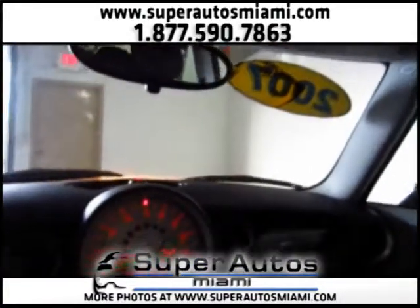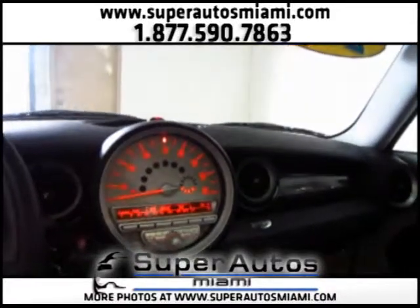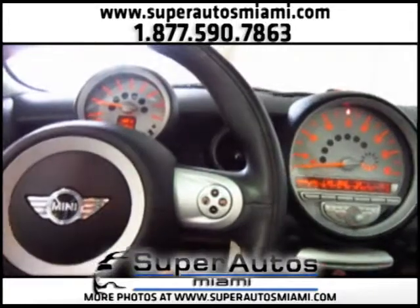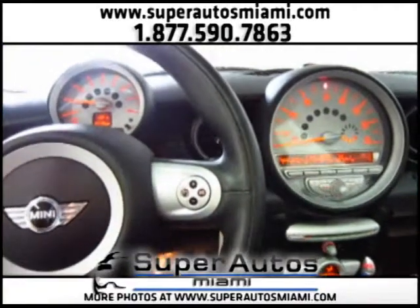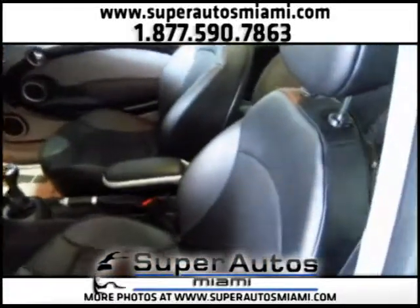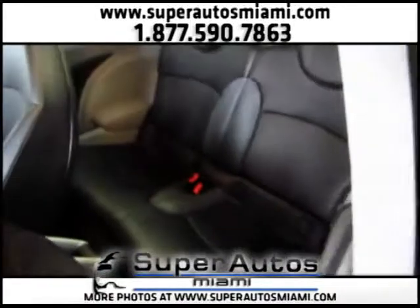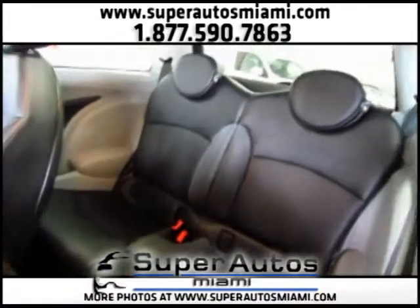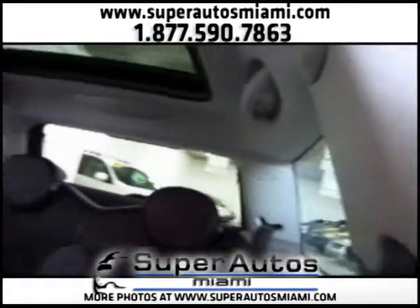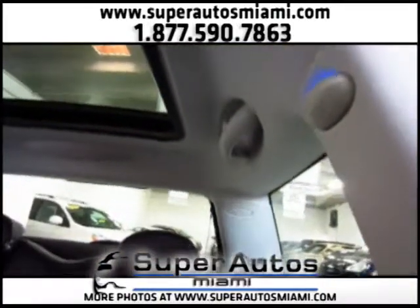This is a one-owner vehicle with a clean Carfax. Let's take a look at the back seats. Here are the back seats. We have airbags everywhere.